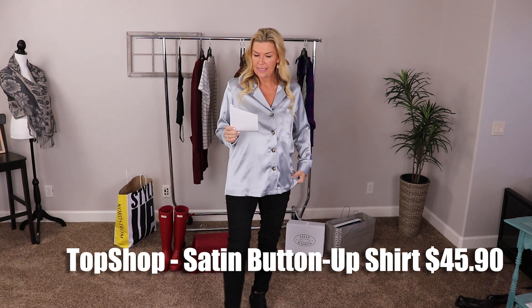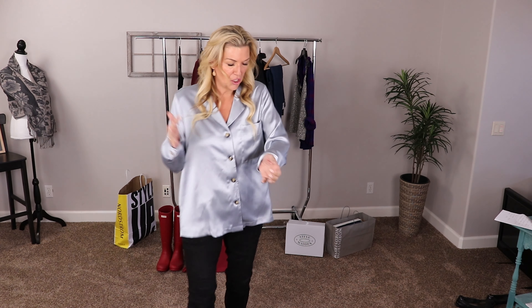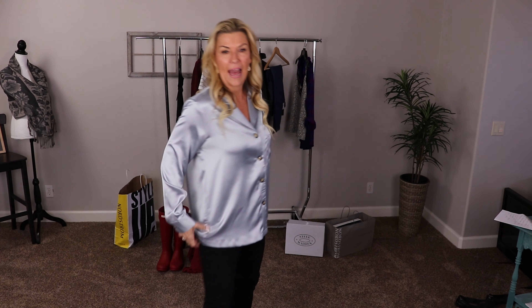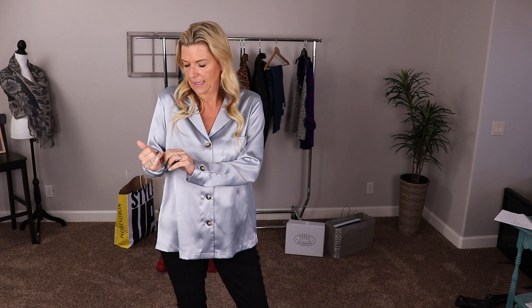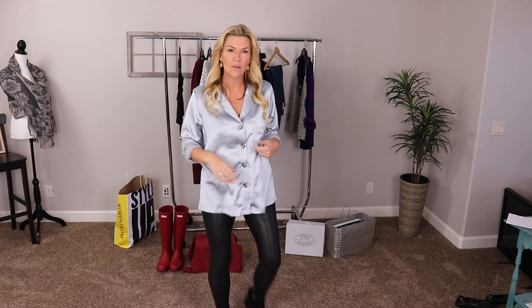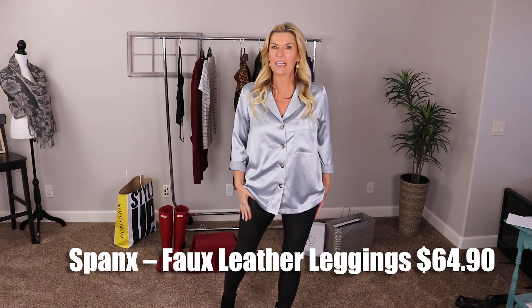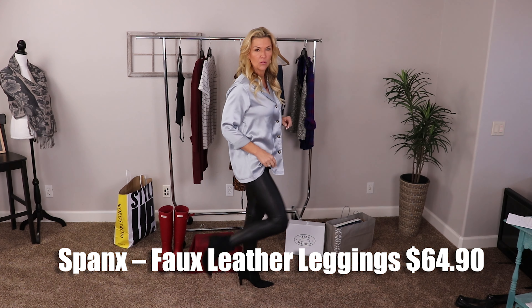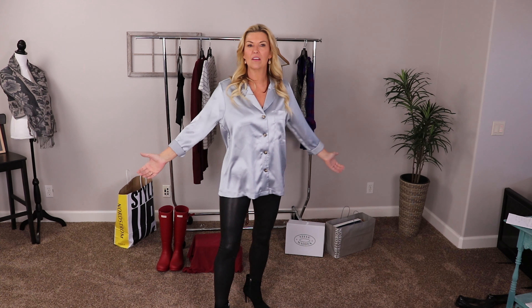Our next item is from Topshop — this is the satin pajama-style top at $45.90. It's just so obviously satiny and I thought there are a lot of things we could do with this. With the sleeves cuffed up, paired with our Spanx Moto leggings — which I believe are on sale for $65.90 — and some sleek black boots, this is a really great going-out look with some chunky jewelry. It would also look great with a little black skirt.